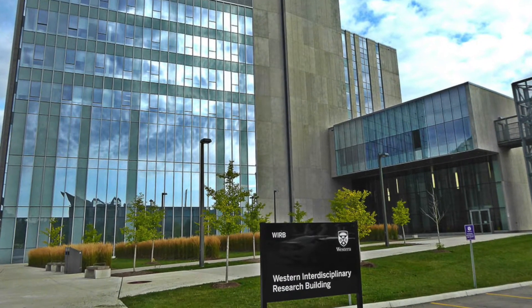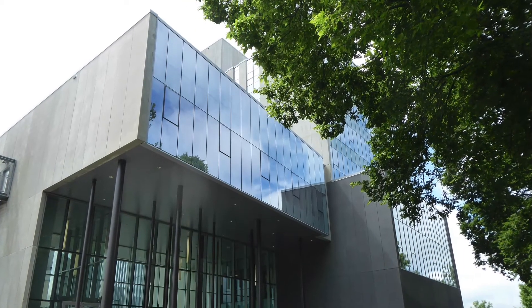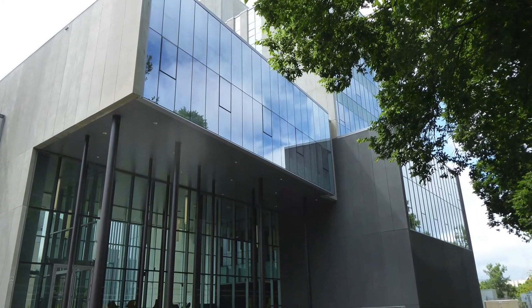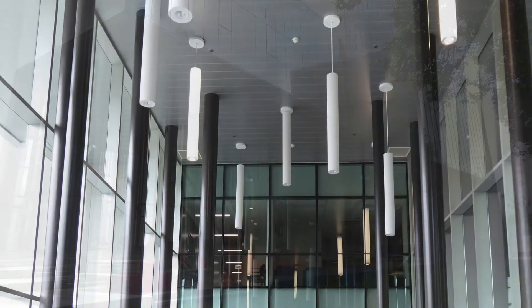Welcome to the Western Interdisciplinary Research Building, home of the brain and mind at Western University. Join me as we take a virtual tour of our cognitive neuroscience research facilities.